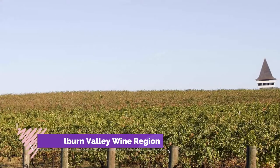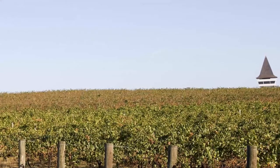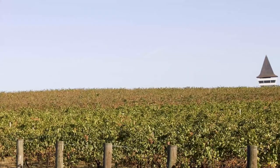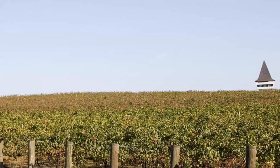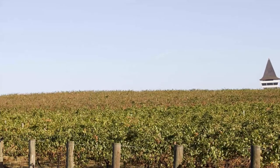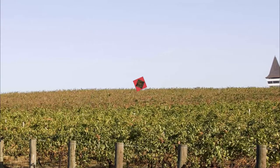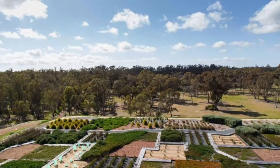Number five: Goulburn Valley Wine Region. From Seymour in the south right up to Avenel, where the Goulburn joins the Murray, there's a wine region with a history that can be traced back as far as 1860. Goulburn Valley has been an Australian Geographical Indication for more than 20 years, combining a warm climate, ample water from the river, and sandy soils.